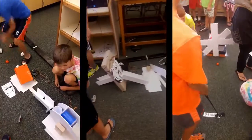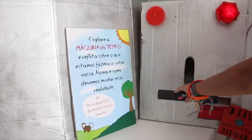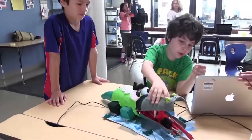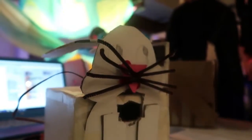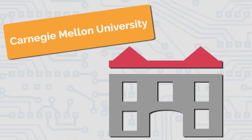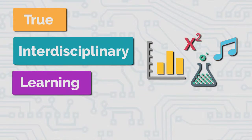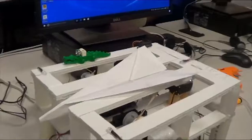Bird Brain Technologies is an education company devoted to cultivating creativity by providing flexible and inspiring products that engage students and teachers in programming and robotics. Their products, including the Hummingbird Robotics Kit and the Finch Robot, serve as a catalyst for a transformative maker-based learning experience for all students. Starting in 2005 at Carnegie Mellon University, ongoing research and design keeps the company moving, with a belief in true interdisciplinary learning integrating robots and CS into all subjects, from English and math to music and art.